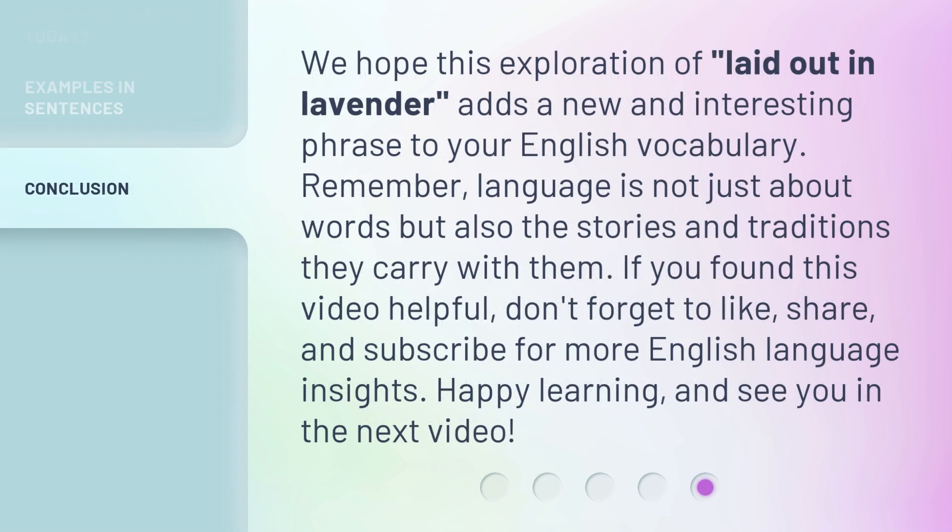We hope this exploration of 'laid out in lavender' adds a new and interesting phrase to your English vocabulary. Remember, language is not just about words but also the stories and traditions they carry with them. If you found this video helpful, don't forget to like, share, and subscribe for more English language insights. Happy learning, and see you in the next video!